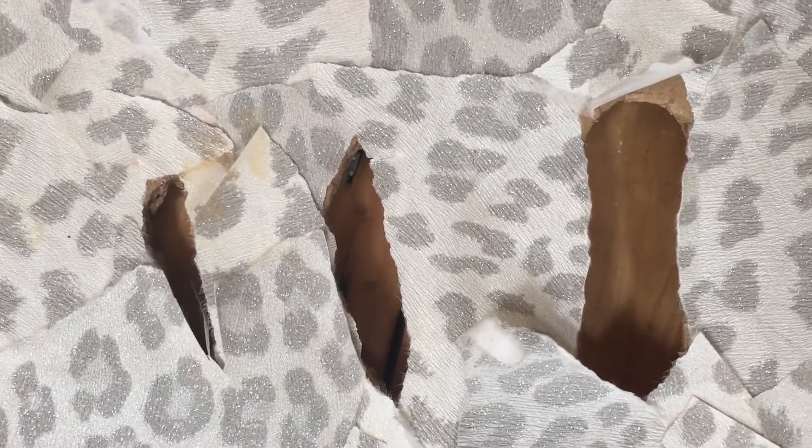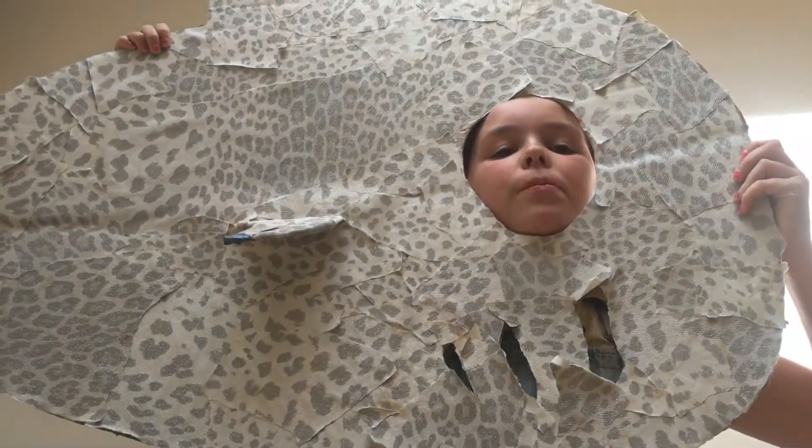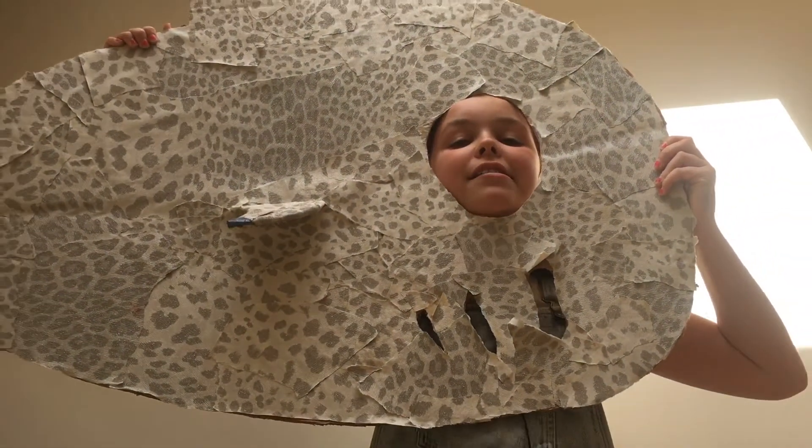We also cut out some gills with a craft knife on the side to make it look more fish-like. These can also be used as handles because you could stick your hand through. This costume looks good in interesting situations.